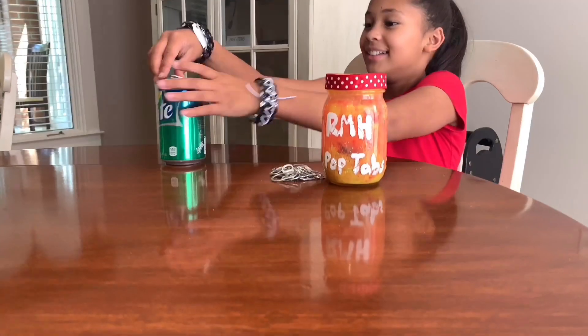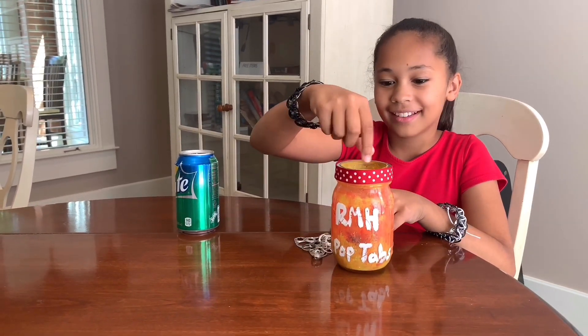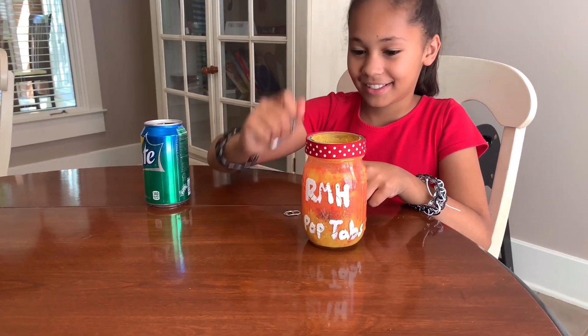Hi friends, my name is Emerson and I'm here at the Ronald McDonald House in Greenville, South Carolina. I want to tell you a little bit about the Ronald McDonald House Pop Tab Program. The Pop Tab Program is set up so that people like you and I can raise money for the families staying at the Ronald McDonald House just by collecting Pop Tabs off your cans.